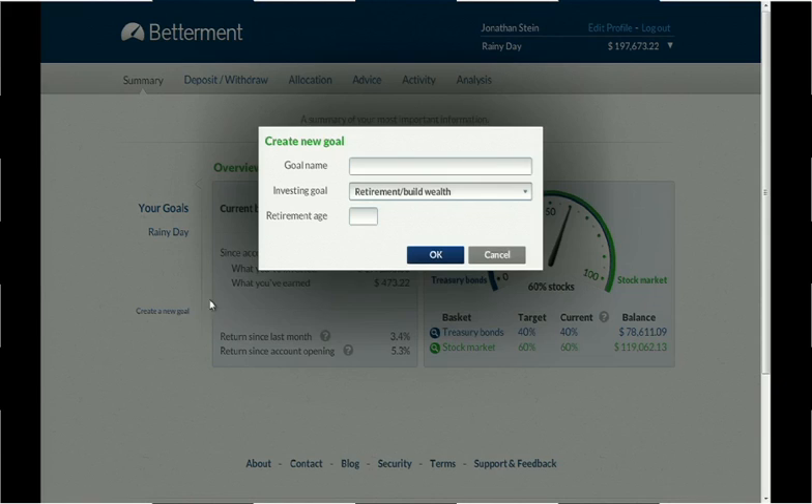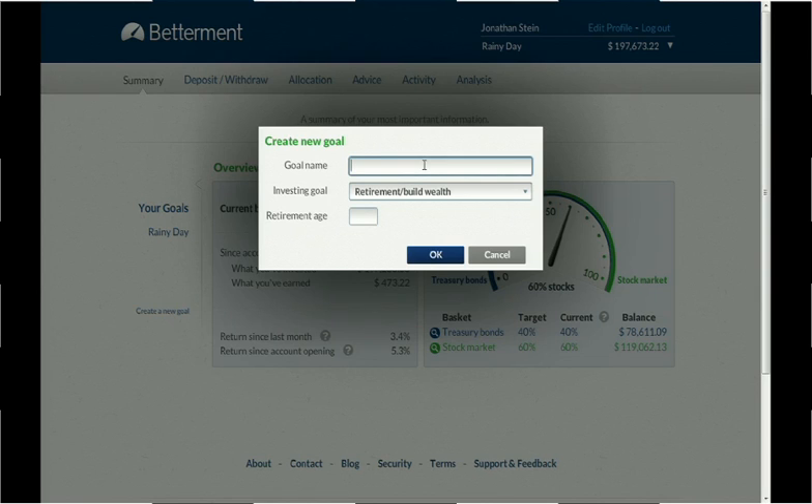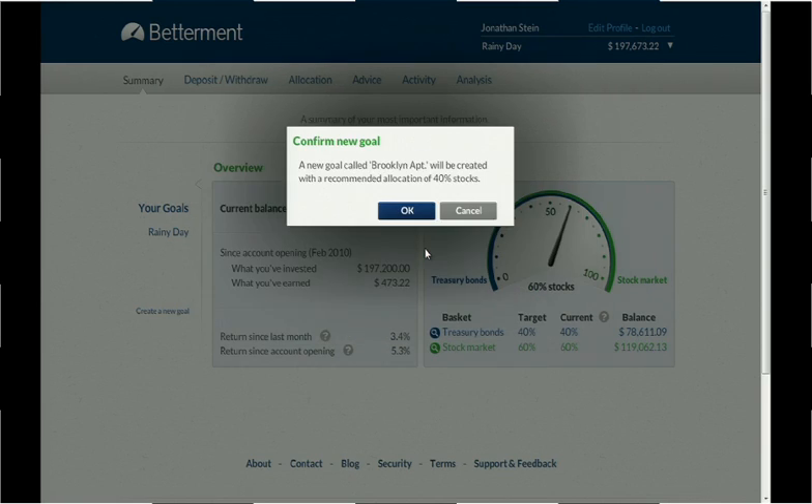Let's set up a goal for me. I'll tell you something about myself — I'm getting married next summer, and my fiancé and I are saving for an apartment in Brooklyn. So I'm going to name a goal: Brooklyn Apartment. It's a major purchase for me. We want it in about five years. I'll hit OK. Now, based on that information alone, Betterment has set an asset allocation for me: 40% stocks, 60% bonds.